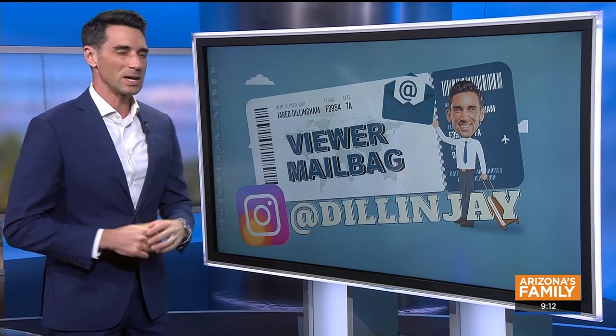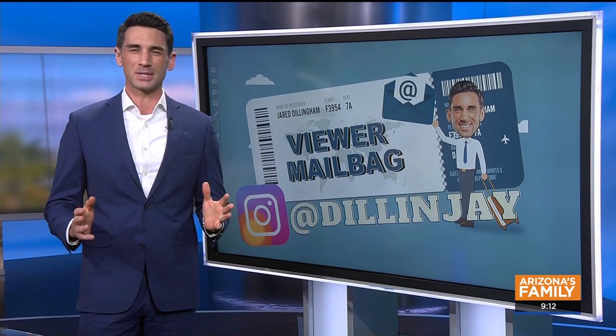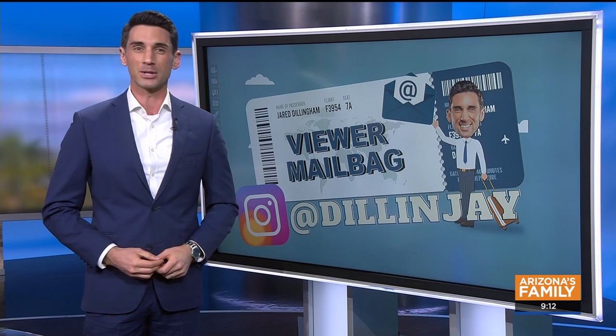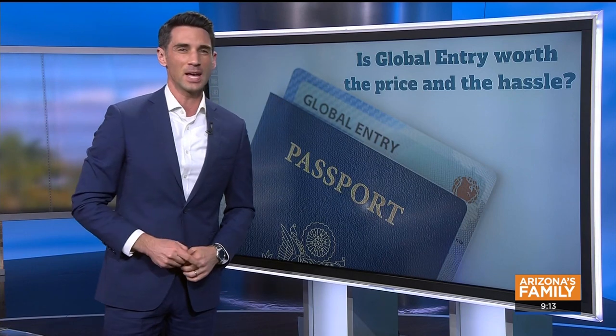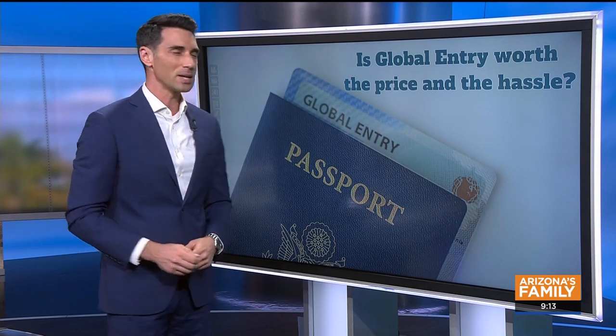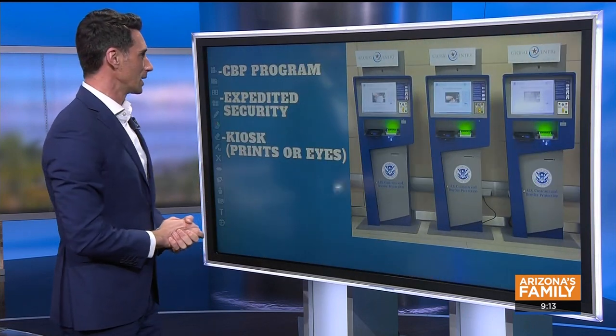This morning we are opening up the viewer mailbag. Many of you have written in about the same thing — something I think makes travel a lot easier. It's the issue of Global Entry: is Global Entry worth the price and the hassle to get approved and get that privilege? So let's talk about what Global Entry actually is.